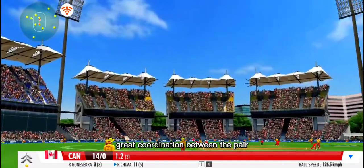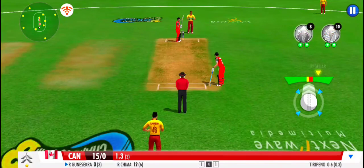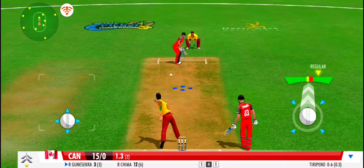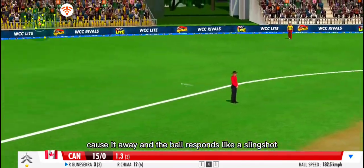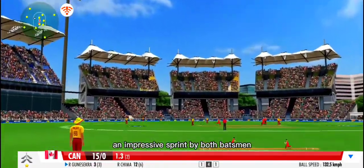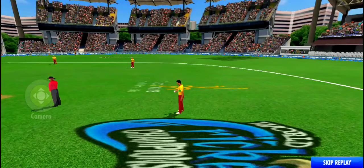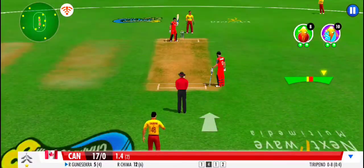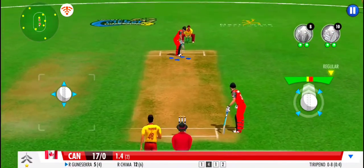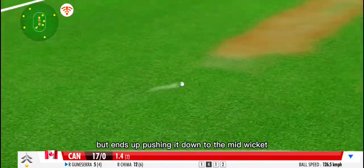Great coordination between the pair — that's terrific running. Pulls it away and the ball responds like a slingshot. An impressive sprint by both batsmen. Looks to play at square but ends up pushing it down to the mid-wicket.